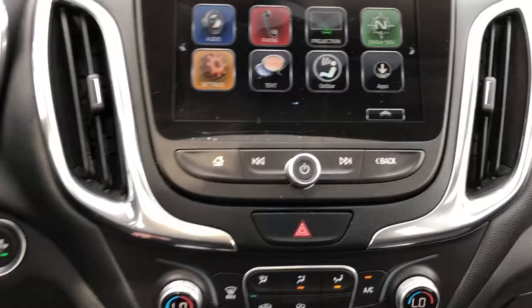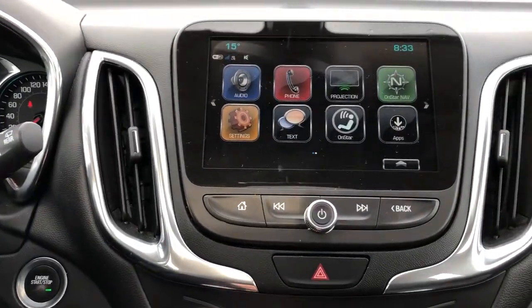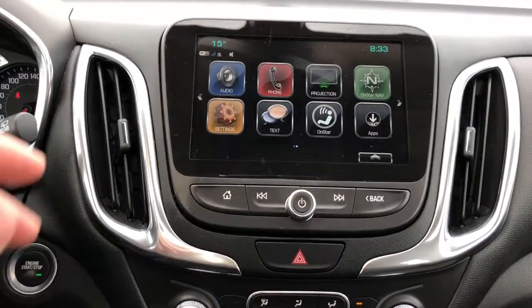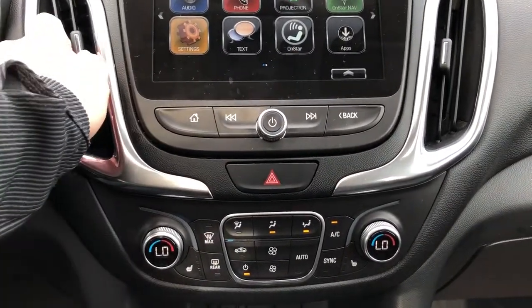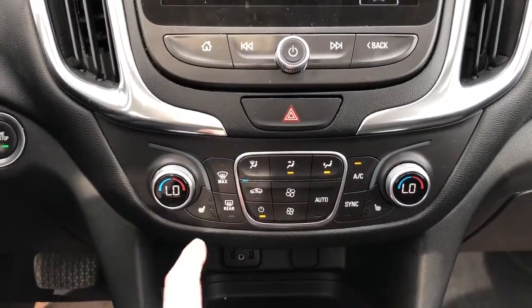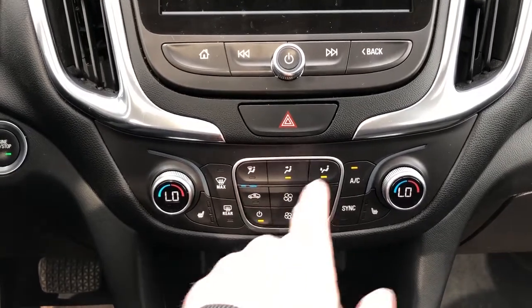We have our push start, infotainment screen with projection for our phone, OnStar navigation, and integrated backup camera, just to name a few of the options. Then we have our home button and radio controls, dual zone climate controls, and heated seats with sequential fan speed lighting in the middle.